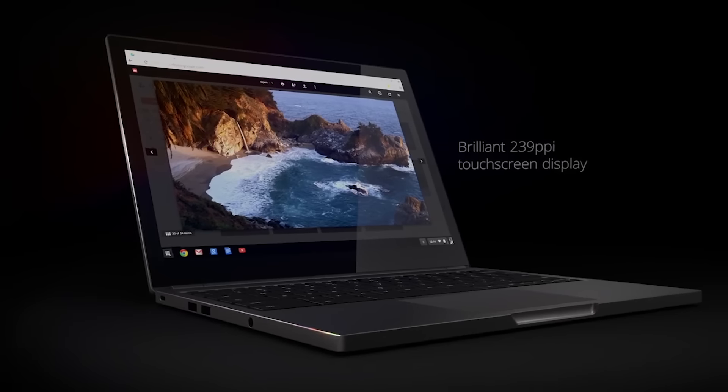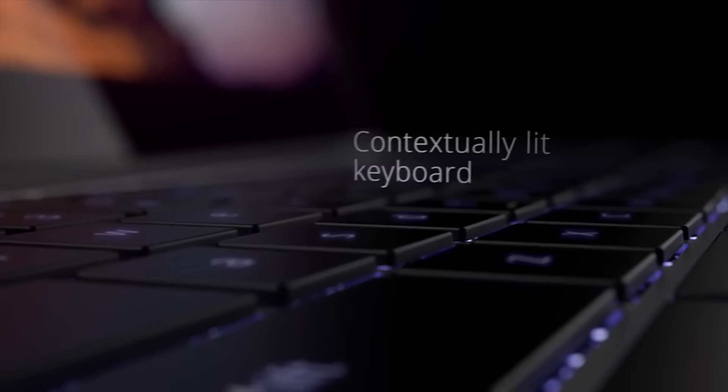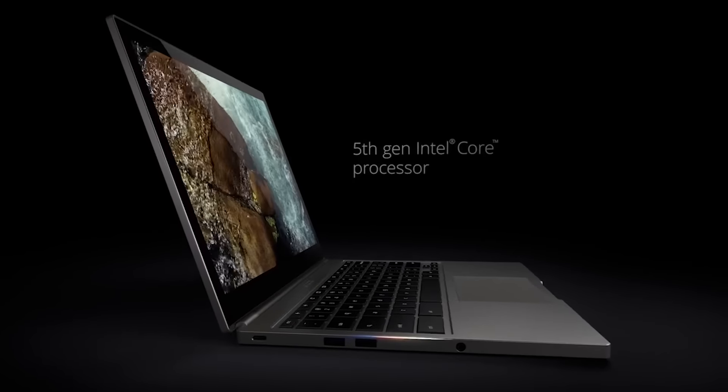Now, this isn't a Chromebook for the masses — it's a niche product for Chrome developers. The 2015 Google Chromebook Pixel gets a four-star rating for its premium quality, but we recommend most people pass on the new system. For more on this and thousands of other tech products, check out PCMag.com.